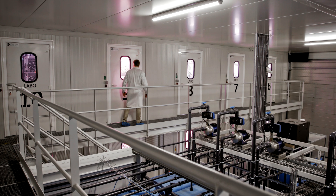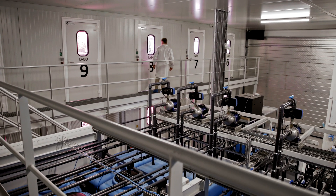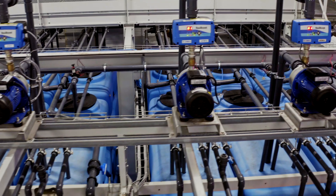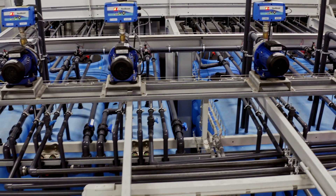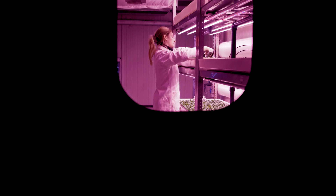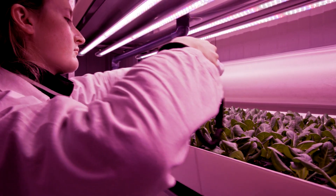Right here we are located in the research center of Urban Crop Solutions. We want to investigate every single parameter of plant growth and optimize that to maximize the efficiency and return on investment for our clients. We have 10 different research labs, each with their own purpose and technological implementations, covering research on different temperatures, lighting settings, irrigation methods, different vision technologies, and so on.